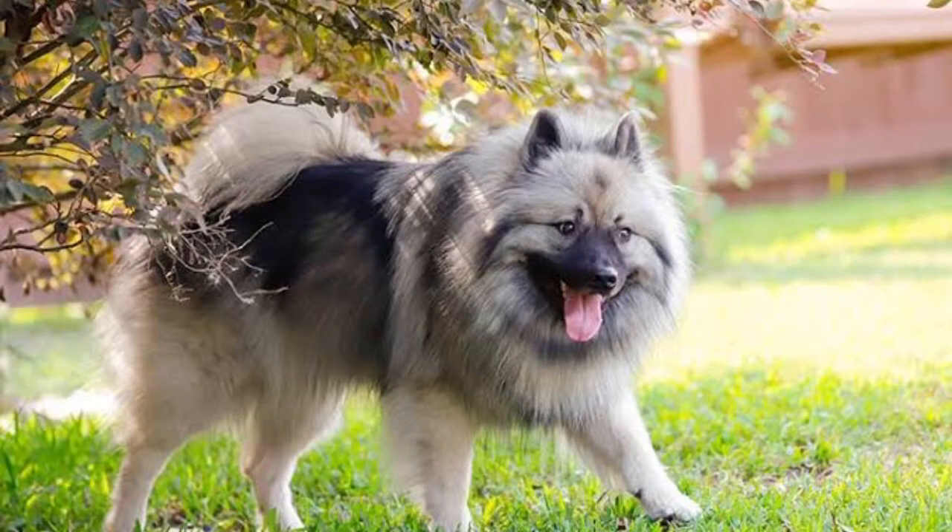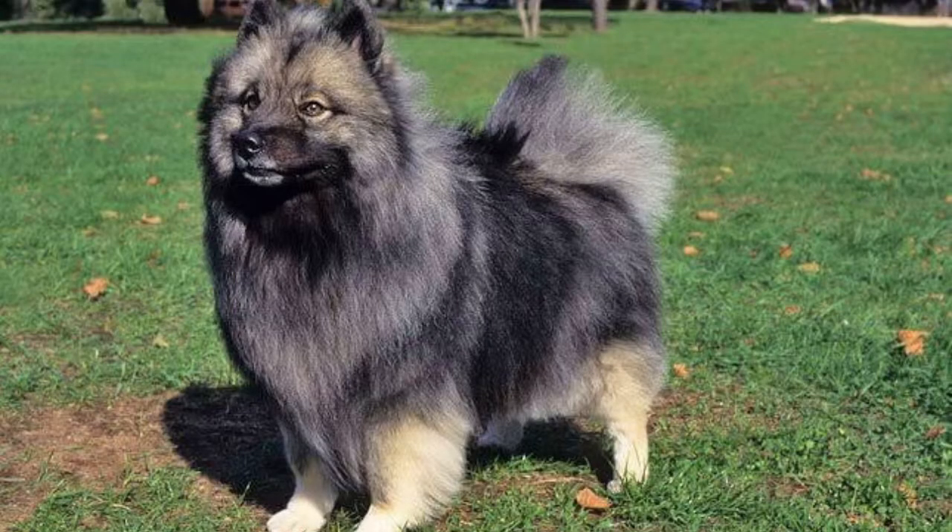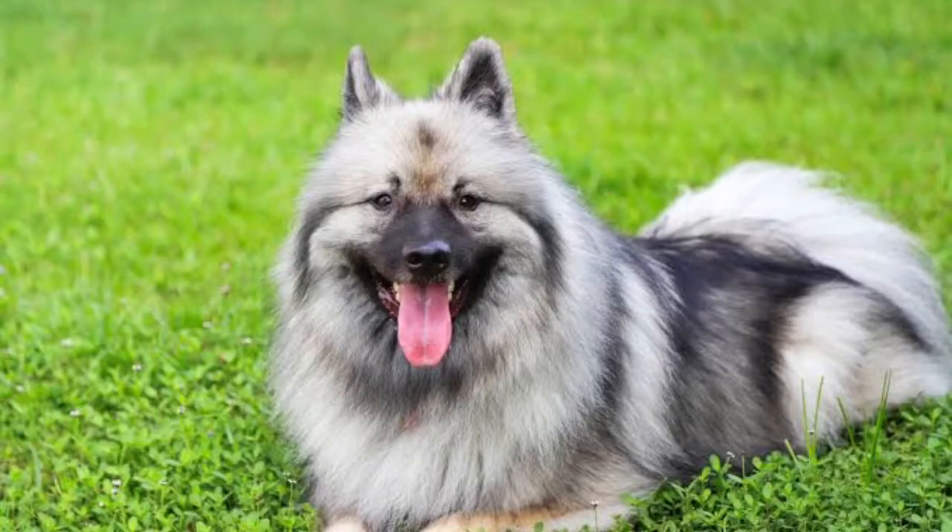It has a dense double coat with a thick ruff around the neck. The coat color is a mixture of gray and black and some white as well. The undercoat is pale gray or cream.